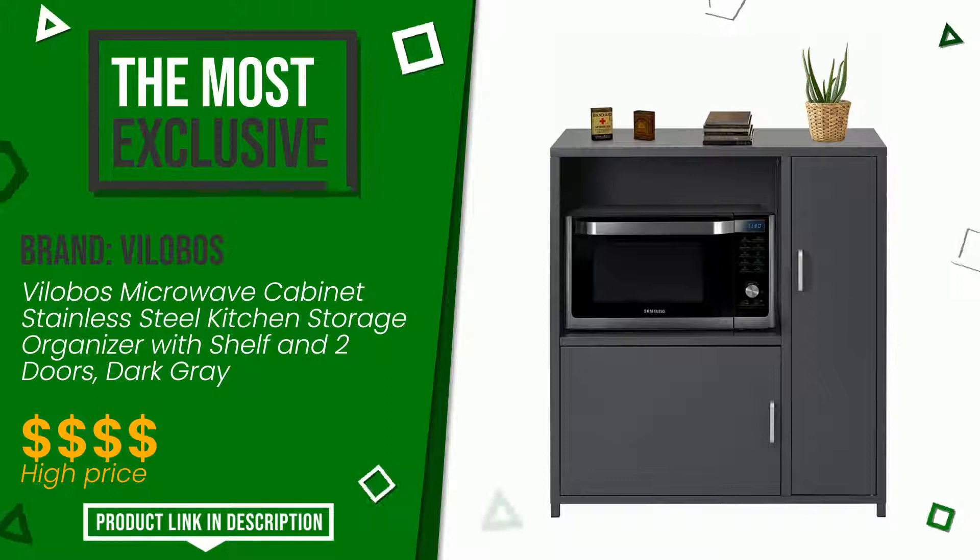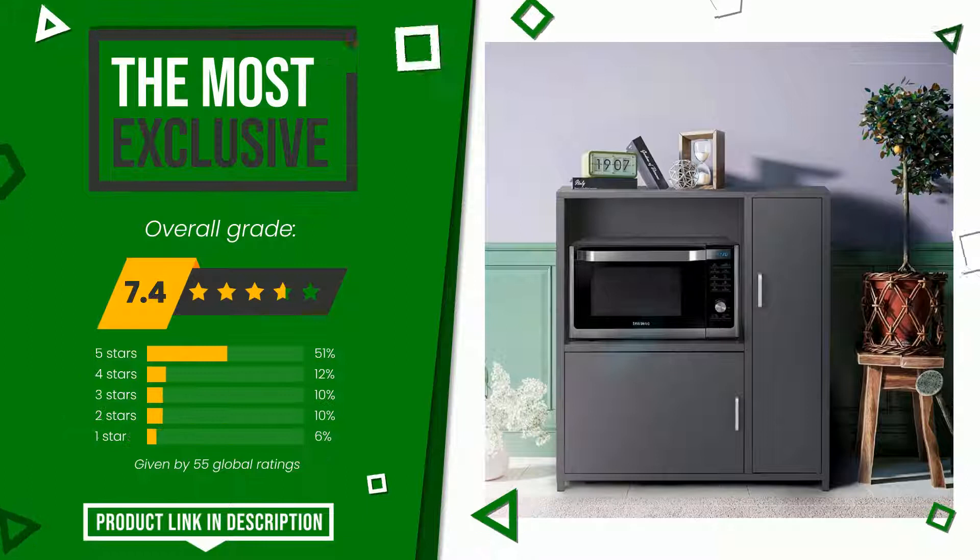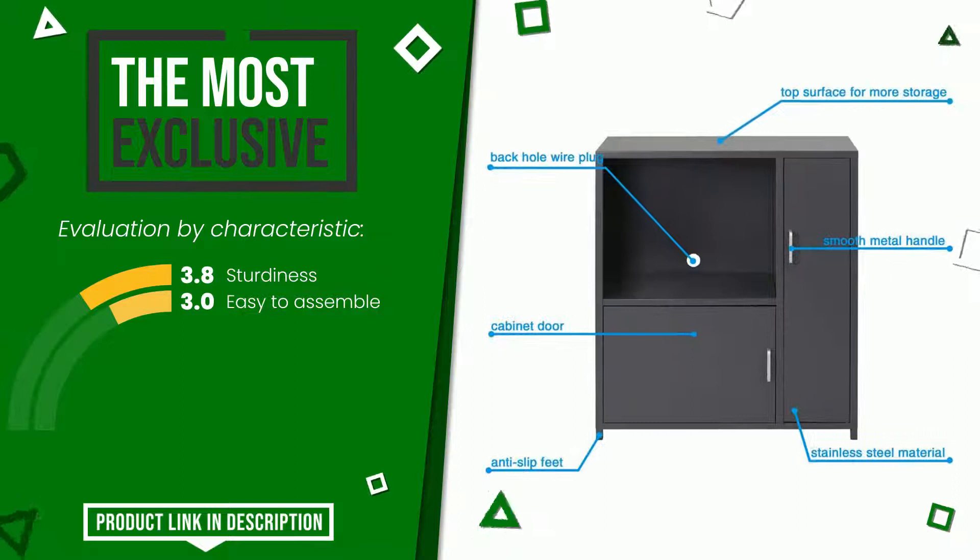The final grade awarded by this Volobos article is 7.4 out of 10. It is the most exclusive of this selection. Its main features are: sturdiness and easy to assemble. If you are looking for more information and want to see the updated price of this product, check the link in the description below the video.